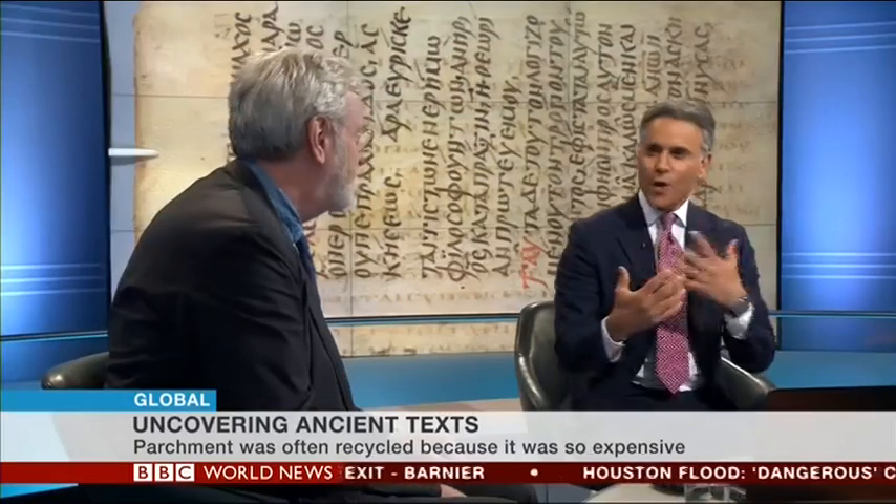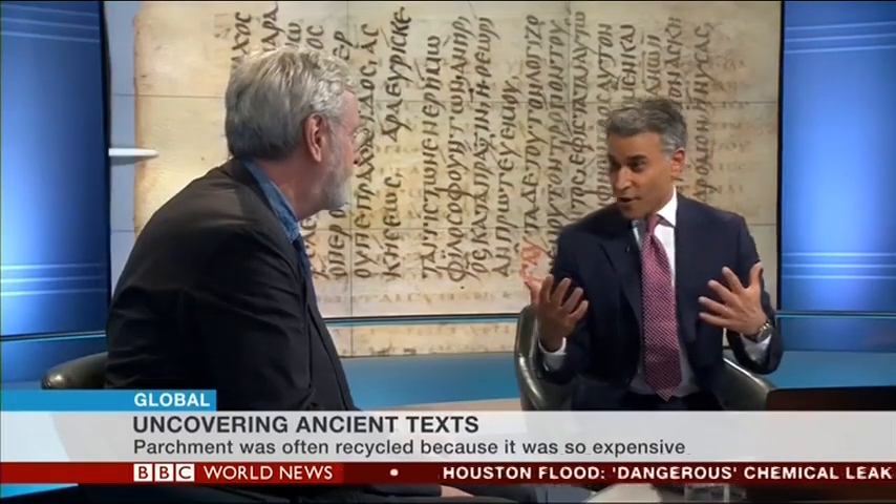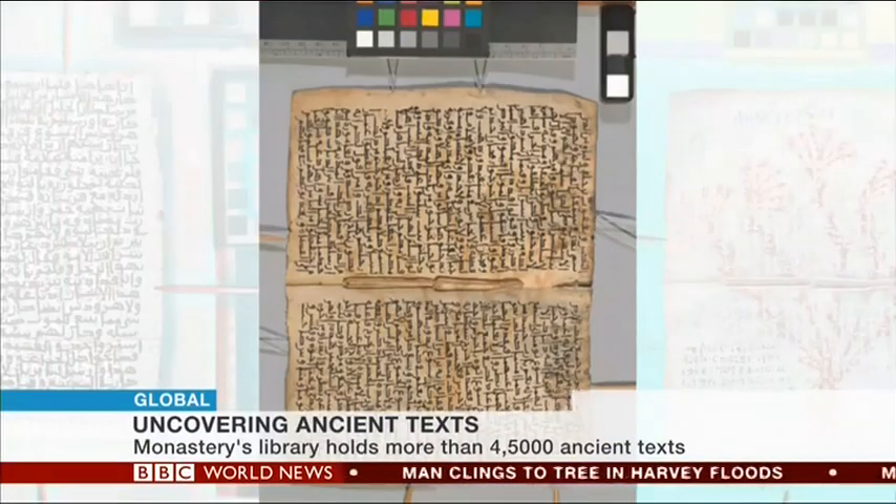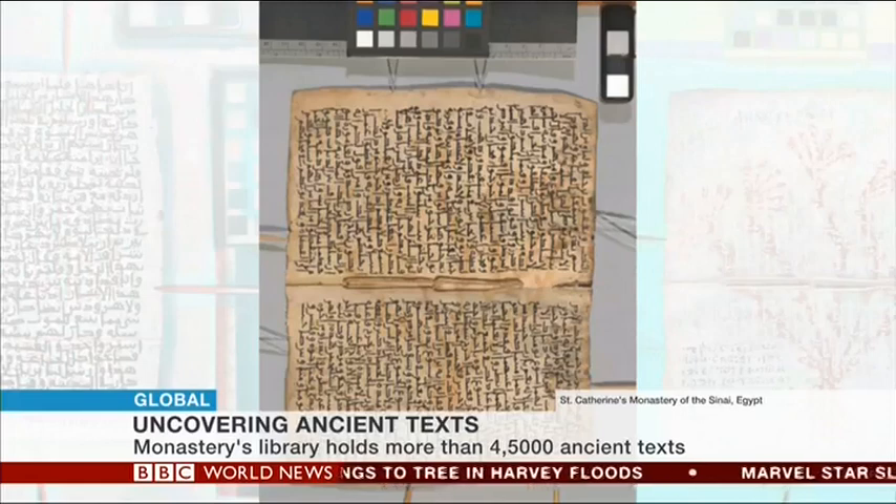One of the manuscripts showed tendrils behind the script, and one early theory was that a flower had been pressed inside it — but that wasn't the case. It was actually an image written on the parchment first. It was half of a folded parchment that had been part of a larger manuscript: the original sheets were cut in half, turned 90 degrees, and reused in a new, smaller book.